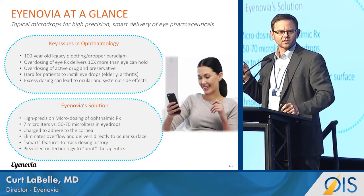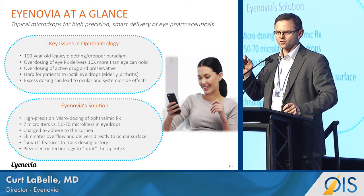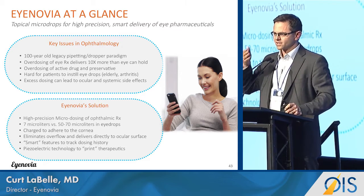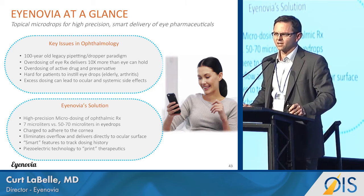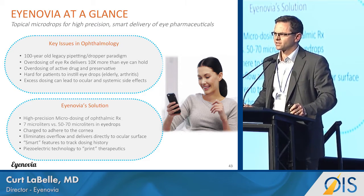Another issue is that the droppers deliver too much. The eye holds less than 10 microliters, but most drops are well above 50 microliters. What happens is the drops run down the cheek, get absorbed into tissues, and go down the nasolacrimal duct and are swallowed.